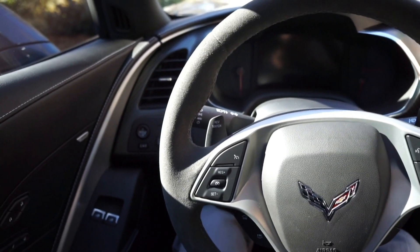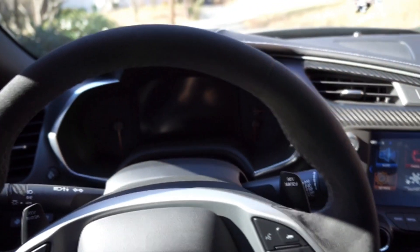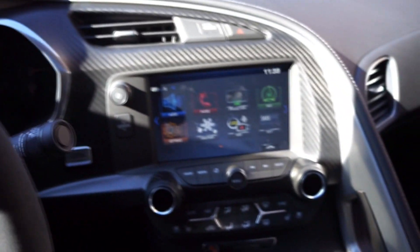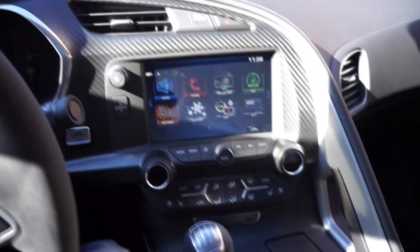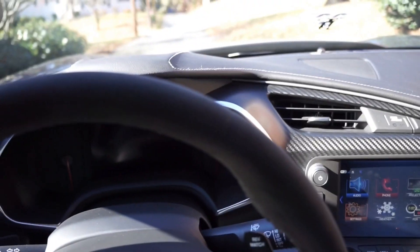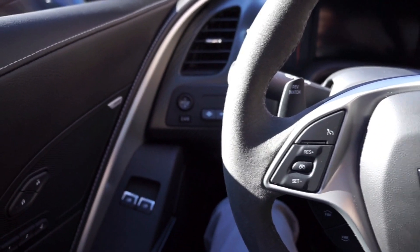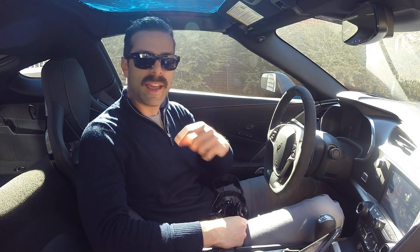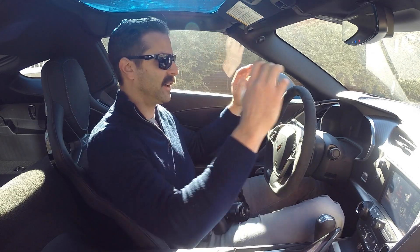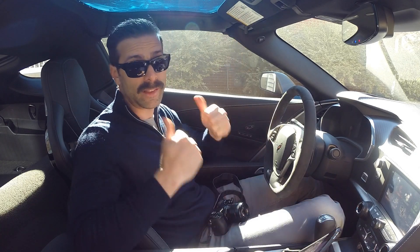On the 2LT package, this whole area over the dash is wrapped in leather — interior-colored leather, which in the case of black looks okay, but in the case of red I think it kind of looks bad, but that's just my opinion. One of the good things about the 1LT package is that you could also get the competition seats, and if you select the competition seats you could get the inserts in suede, like the ones I have, and in turn get the steering wheel in suede as well as the shift knob and the shift boot.